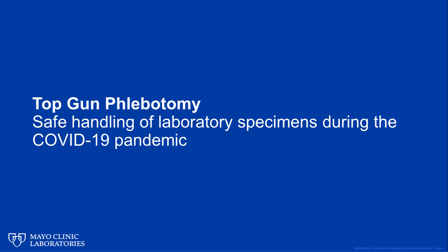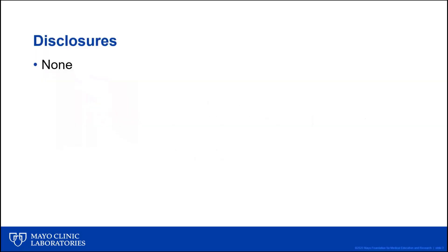For those of you who have not attended our Phlebotomy Conference either in person here in Rochester or last year virtually, the title of my Hot Topic video today, Phlebotomy Top Gun, may seem a little odd, but I hope I'll be able to explain what Phlebotomy Top Gun is and what we try to do at our annual Phlebotomy Conference. Today's Hot Topic video presentation will address the safe handling of laboratory specimens submitted during the COVID-19 pandemic. I have no disclosures relevant to today's presentation.